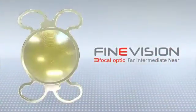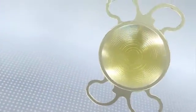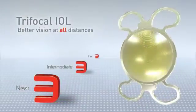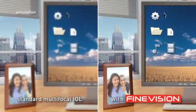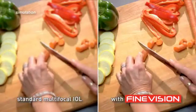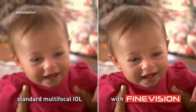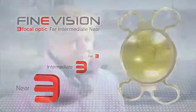The solution is Fine Vision, the first diffractive trifocal IOL. Fine Vision features a unique trifocal structure designed to significantly improve performance for intermediate vision, while maintaining similar performance to bifocal IOLs at far and near distances. So whether you're at work, at home, or spending time with your family, you'll experience better vision at all distances, with the best chance at becoming independent from glasses.